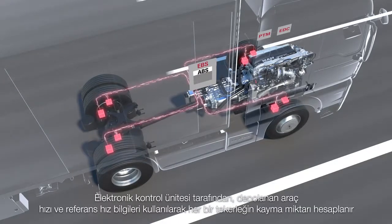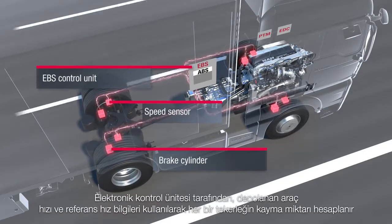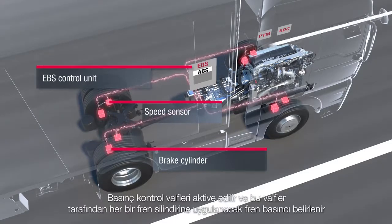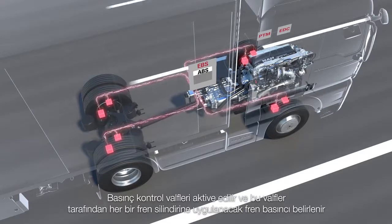Using the vehicle speed and reference speed information stored in the electronic control unit, the control unit calculates the slip of each individual wheel. The signals are then used to determine the blocking tendency of the individual wheels. The pressure control valves are activated and regulate the brake pressure in the individual brake cylinders up to the locking limit.